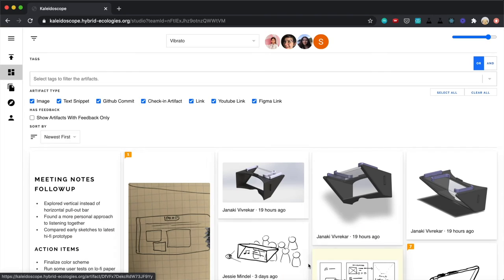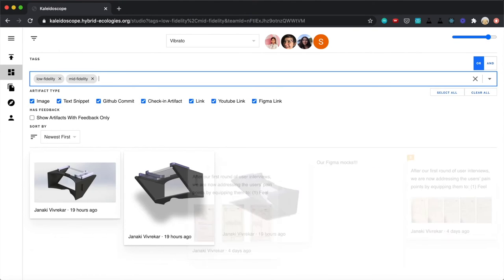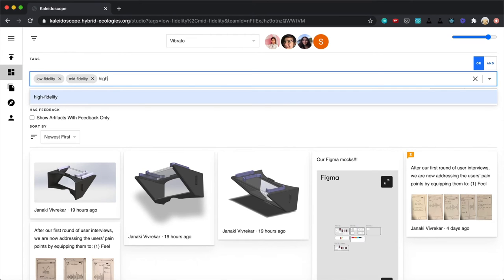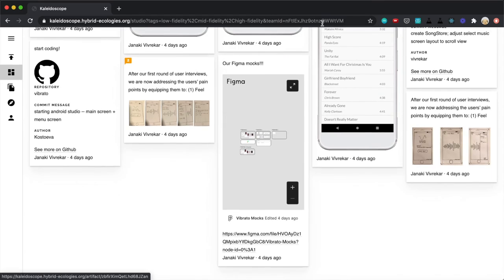After a product is complete, the studio provides a history. It contains resources used, knowledge gained, and decisions made. It can also be reformatted easily into a publishable portfolio webpage showcasing only chosen artifacts.